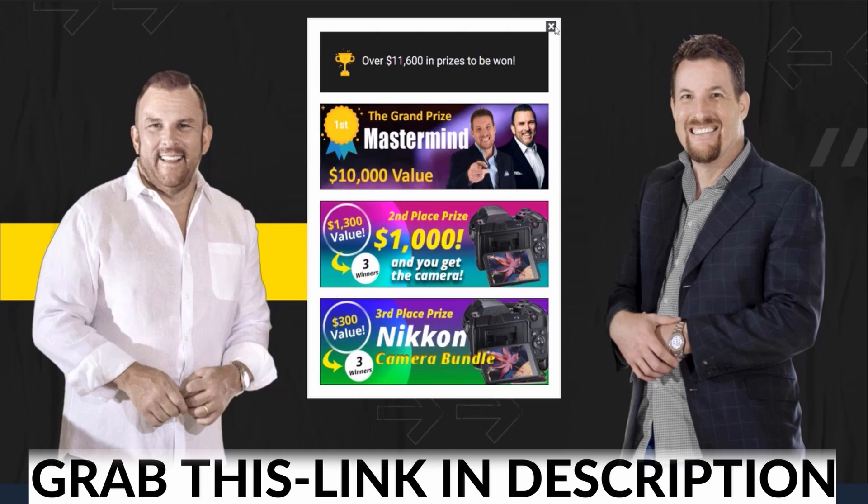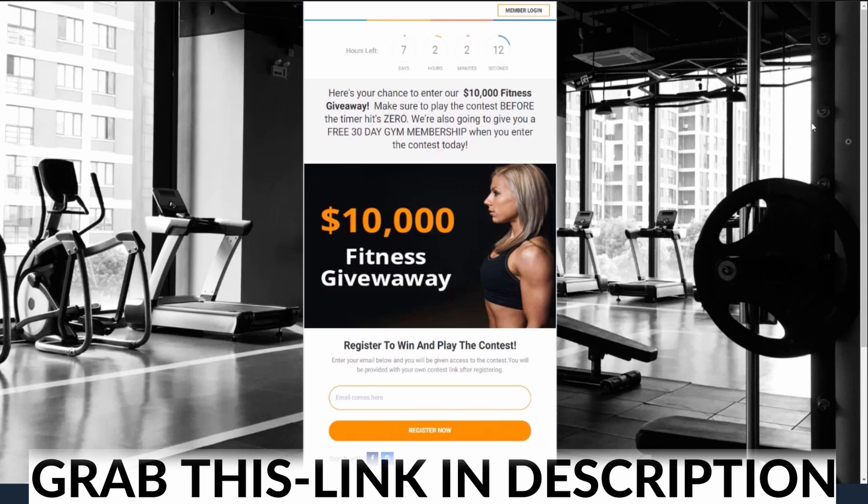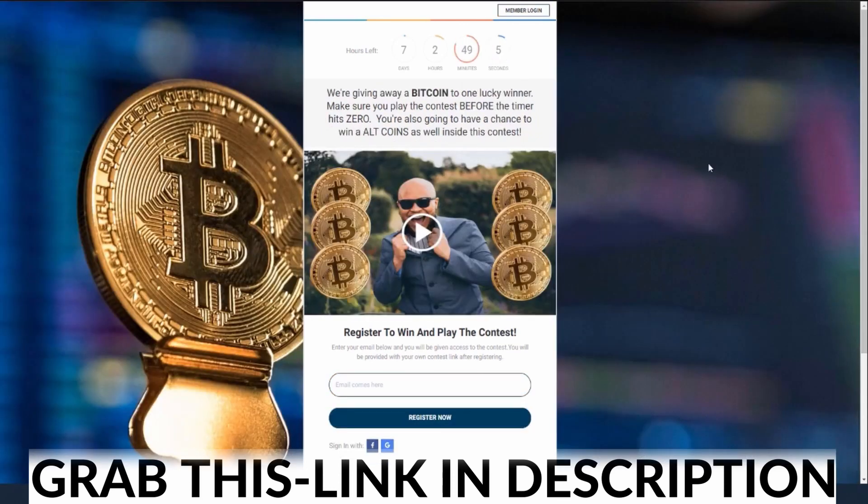I'm going to show you how we set all of this up. You may be thinking, okay, this just works for you because you're a big name — but that's not exactly the case. You can come over here and create very simple little campaigns just like this one. This is a fitness giveaway. There's a countdown timer up at the top and we got this hook: here's a chance to enter our $10,000 fitness giveaway. Or we can come over here and we have one for Bitcoin — same idea, a hook, a nice background, there's a video, and people can go ahead and join this giveaway as well.